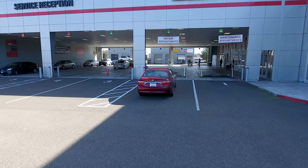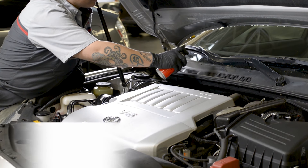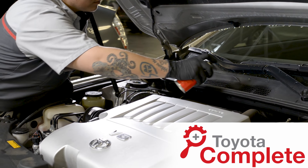At Mata Toyota, we want to make your service as simple as possible. That's why we offer Toyota Complete — a factory-recommended service package that covers all the bases.